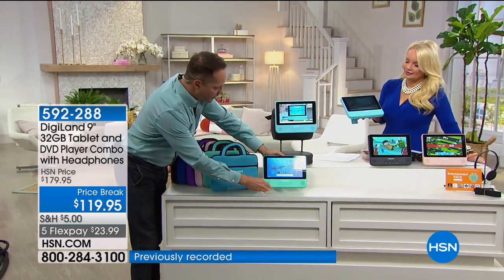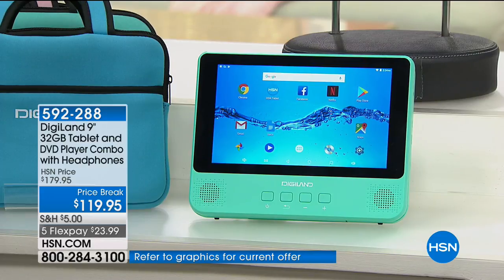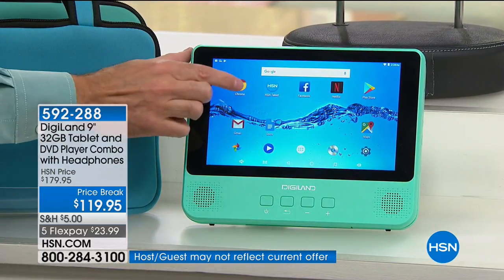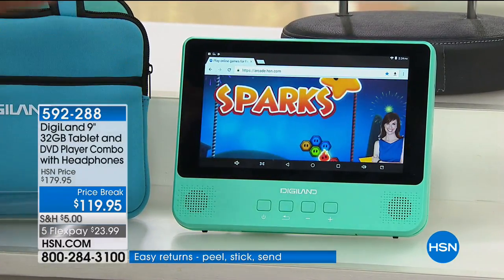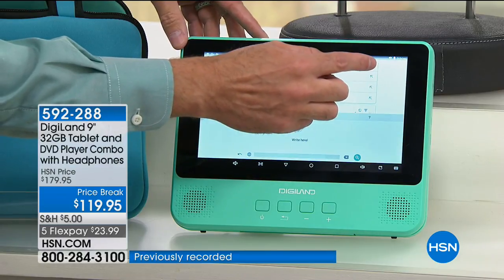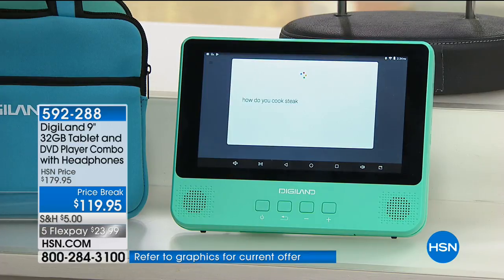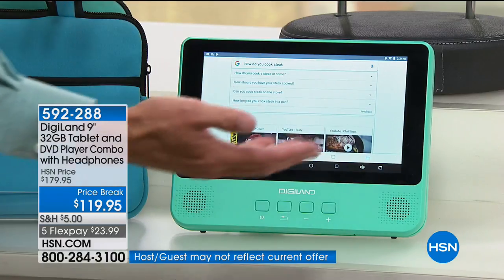The other thing I wanted to show you: this has an easel on it — a kickstand. A lot of people take this to work or use it in the kitchen or workshop. Imagine you're in the kitchen and want to learn about sous vide — you can do this all hands free. You can talk to it using Google. So I can ask something like: 'How do you cook steak?'